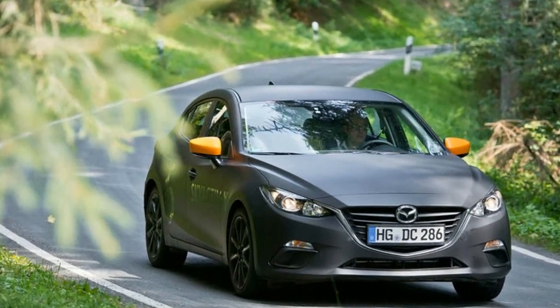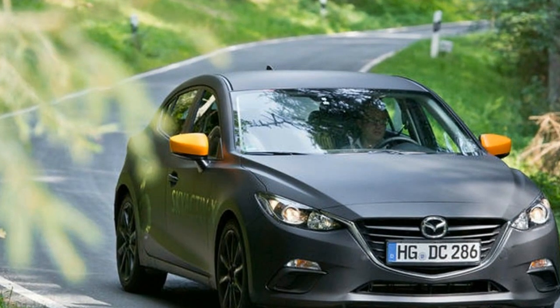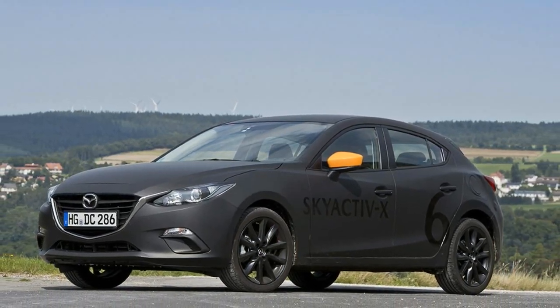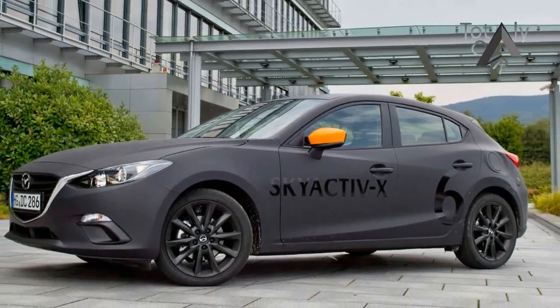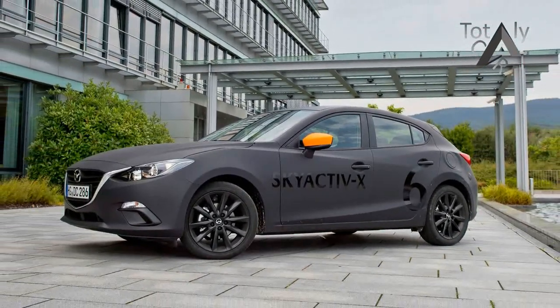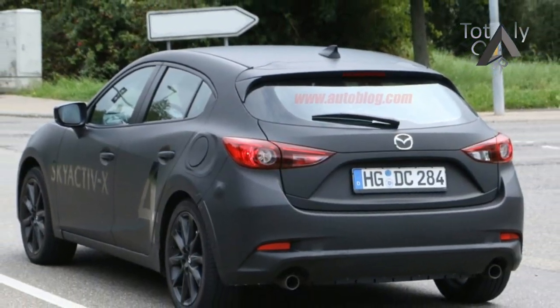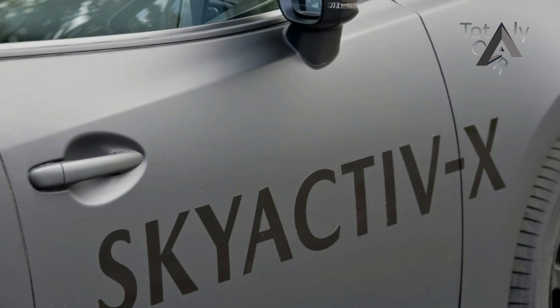has driven Mazda to develop its next step in engines, dubbed Skyactiv-X. No official performance figures were provided by the Mazda engineers, but they did reveal the target was for the engine to produce approximately 230 to 250 Nm. For comparison, the current Skyactiv-G 2.0-litre engine produces 110 kW and 200 Nm, while the 2.5-litre makes 138 kW and 250 Nm.